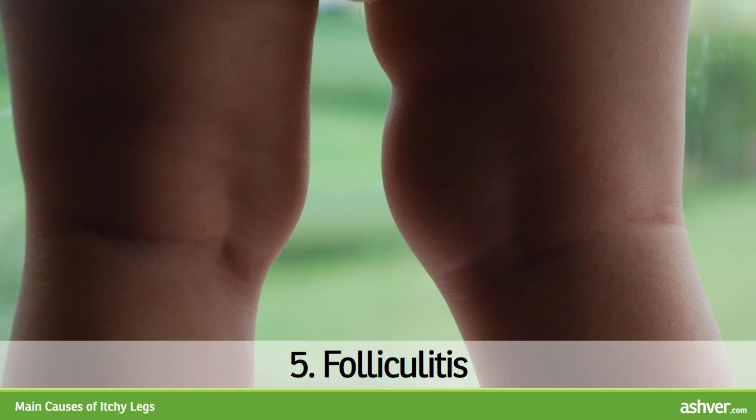5. Folliculitis. Folliculitis is infection of hair follicles, usually caused by the bacterium Staphylococcus aureus. Red, itchy or painful bumps with occasional pus-filled centers appear on thighs or buttocks. It often appears in athletes wearing tight sportswear, or in people sharing trousers. With proper hygiene, bumps should heal on their own in several days, while acne may persist for months or years. If rash persists, over-the-counter antibacterial soaps or ointment containing mupirocin can be used. In widespread infection, antibiotics by mouth may be needed.